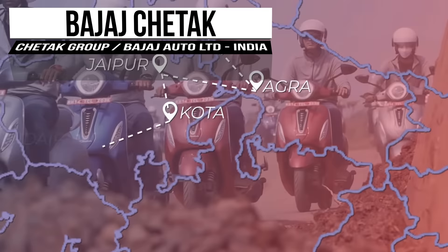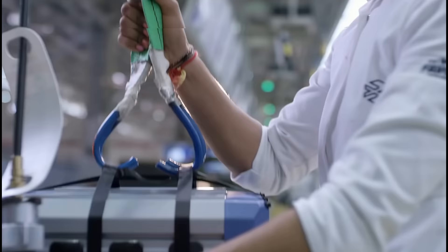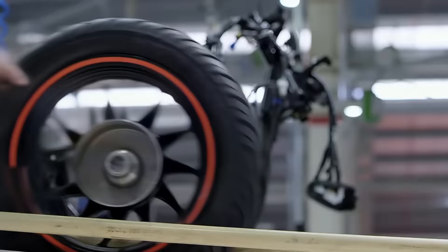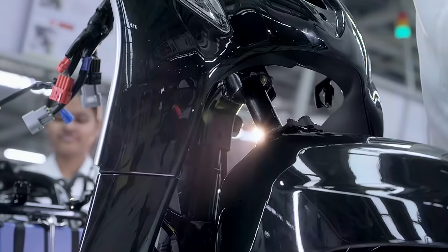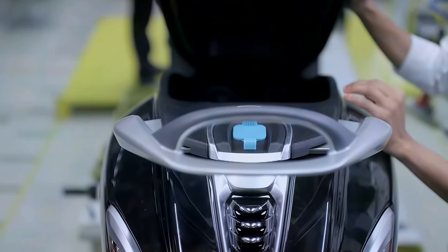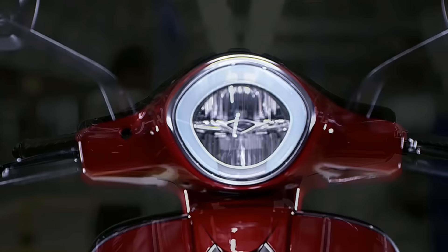Turning up the dial a little, Bajah Auto is bringing some heat. This India-based company is a subset of the Bajah Group, which has been around since the mid-1920s. It has hands in many industries, the least of which is its automotive branch, Bajah Auto. Bajah Auto is ranked as the world's fourth largest three- and two-wheeler manufacturer. The question is, does the Chaetoc live up to that hype?